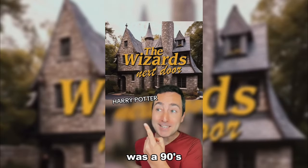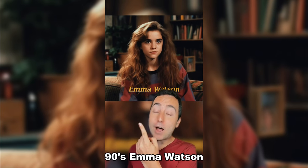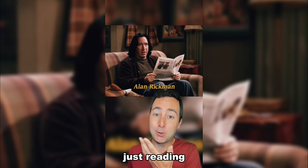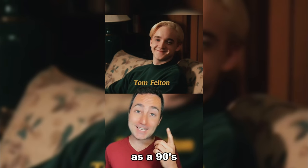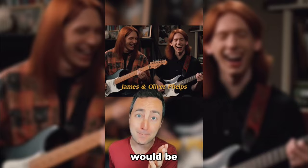If Harry Potter was a 90's TV show! Starring 90's Daniel Radcliffe as Harry Potter! 90's Emma Watson as Hermione! I would love to see a TV version of Bellatrix Lestrange! Professor Snape just reading the newspaper. Ron Weasley making weird faces even in the 90's! Tom Felton as a 90's Draco Malfoy! Of course the Weasley twins would be in a band!